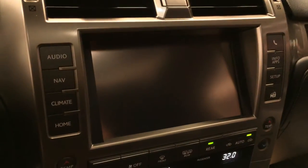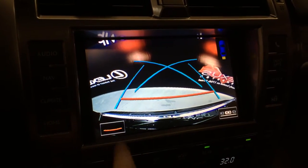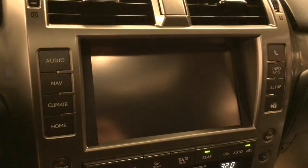Voice activated HDD navigation system. Backup camera — side mirrors auto tilt down in reverse. You have grid lines and you can select different ones, including guides for backing up, parking, or parallel parking.